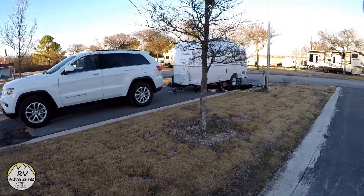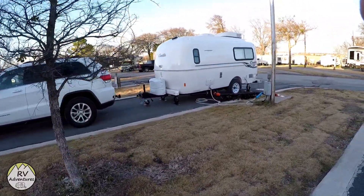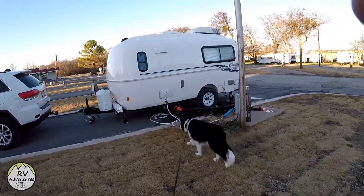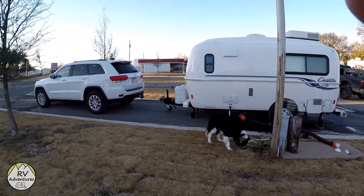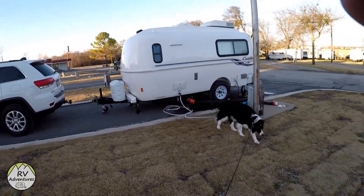This is our site. Plenty of room, nice wide drives, little cement pads on the side, full hookups. When we stayed here it was $30 a night with the Good Sam discount.